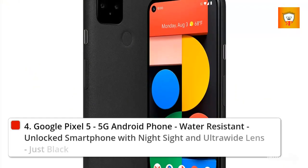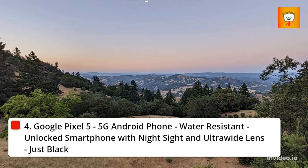4. Google Pixel 5a, 5G Android Phone, water-resistant, unlocked smartphone with Night Sight and ultra-wide lens, Just Black.